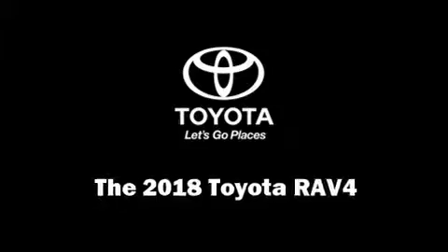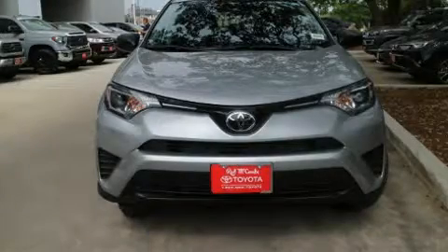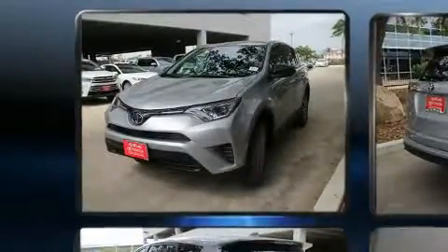Get excited about the 2018 Toyota RAV4. It features a front-wheel drive platform, an automatic transmission, and a 2.5-liter four-cylinder engine.